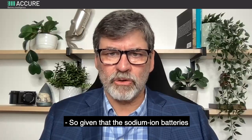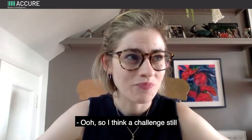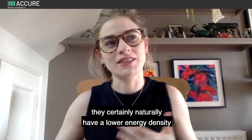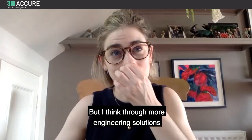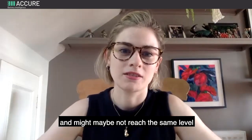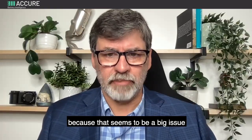Given that sodium ion batteries are still under development, what are the top one or two technical challenges that need to be overcome? I think the main challenge is still the lower energy density, which needs to be improved. Sodium ion batteries naturally have a lower energy density compared to lithium because of the nature of the chemistry, but through more engineering solutions, technical developments, and newer battery chemistries in the sodium ion field, the energy density will certainly be pushed higher — maybe not to the level of current lithium ion NMC chemistries, but definitely higher than what we see now.